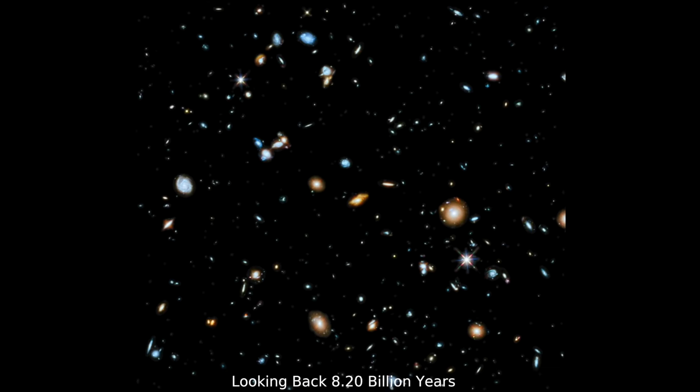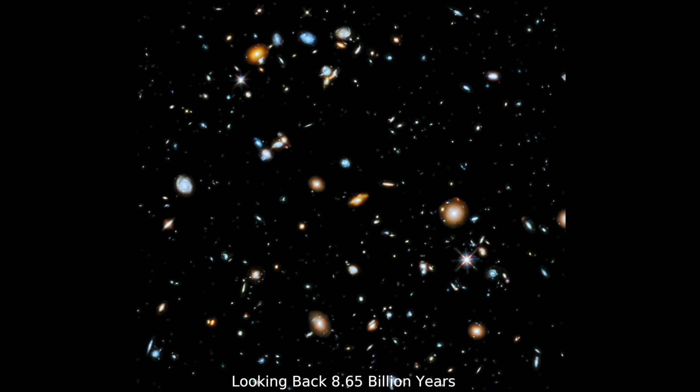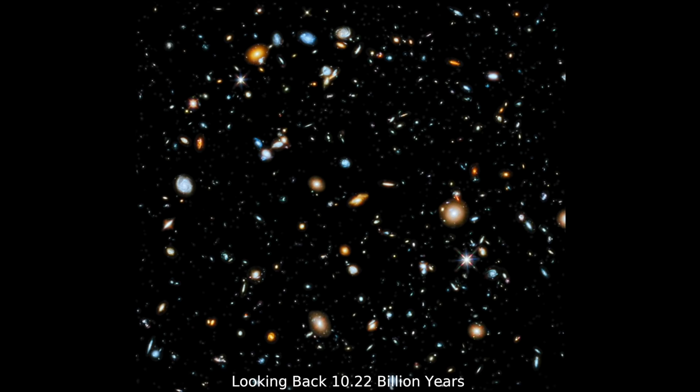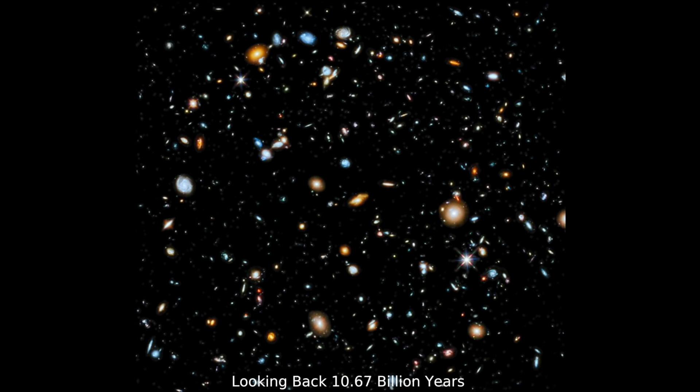The farther away the galaxy is, the longer its light traveled before reaching Hubble. In the sonification, which is just under a minute long, we can hear back nearly 13 billion years to the farthest galaxies in the image.